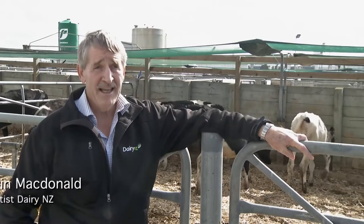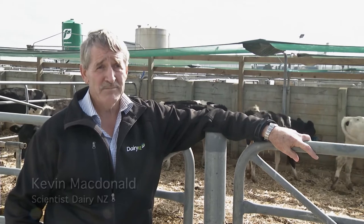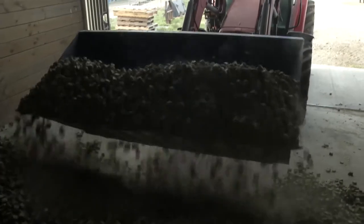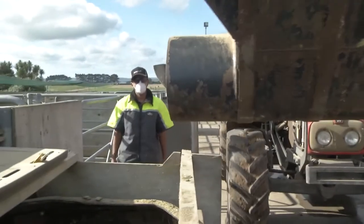We are measuring their intake and their live weight gain, so from that we can measure how much they eat per kilogram of live weight gain. We're using dry feed and leucine cubes, which is a consistent feed right through the trial.